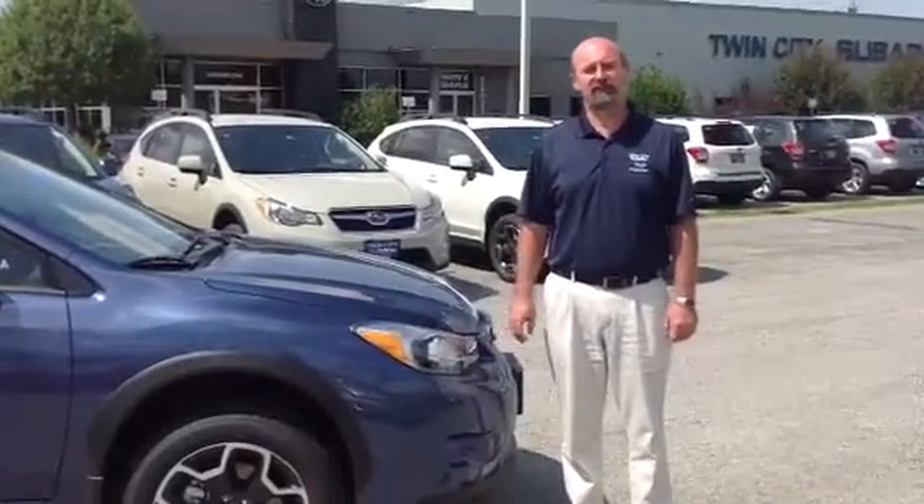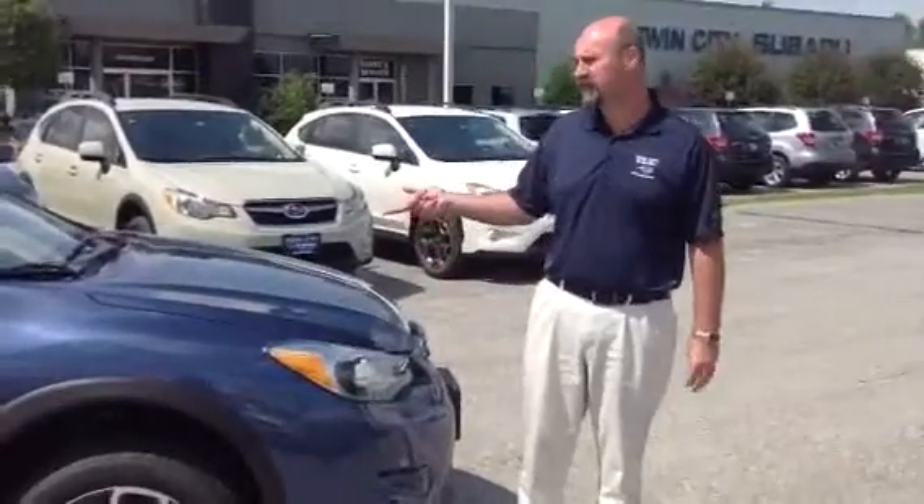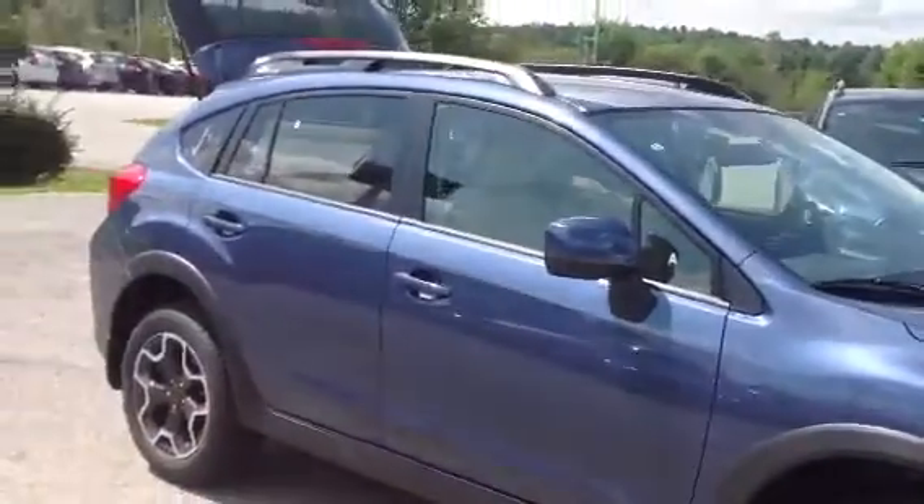Good afternoon, Cathy. My name is Tony Plectrum, the sales consultant here at Twin Cities Subaru. I wanted to take this time to introduce myself and introduce you to the 2013 Crosstrek that you sent us the internet lead on.